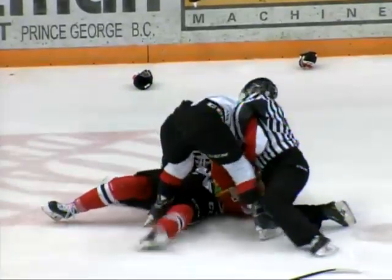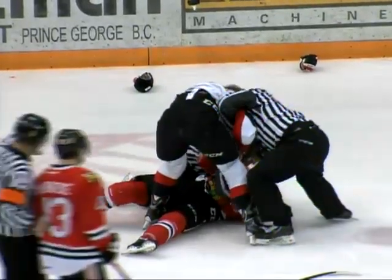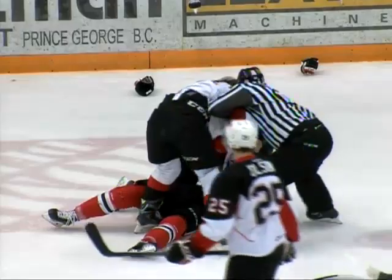McCauley trying to keep his distance as Terjean gets it right. Oh boy, get this! Colby McCauley one-punches Dominic Terjean to the ground! What a right hand to connect.